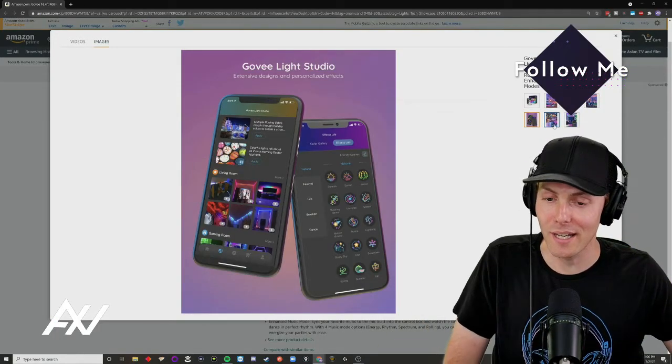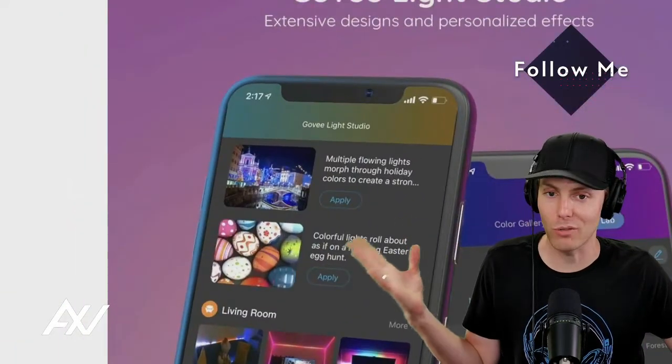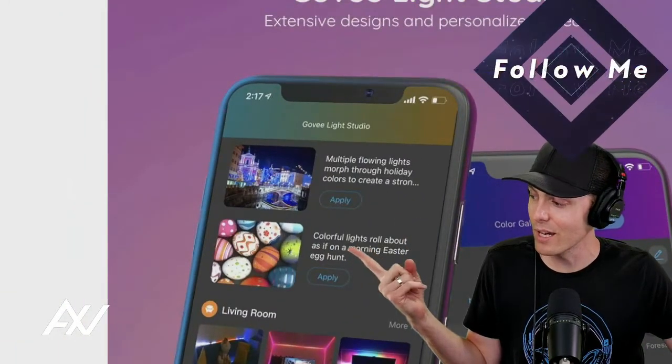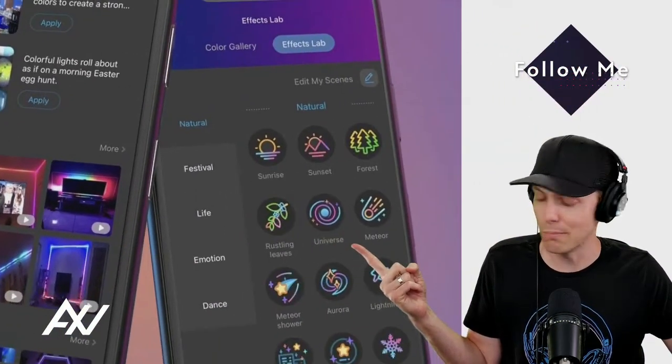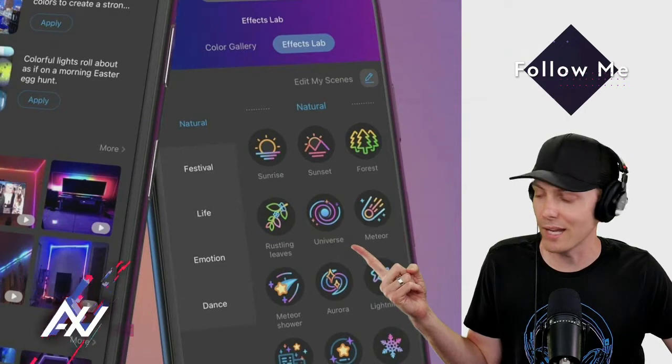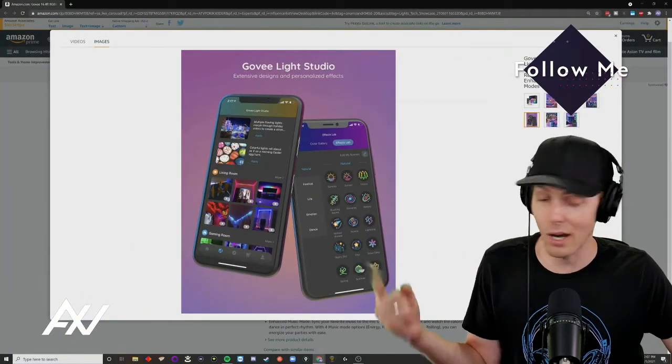The app is really solid. As Aaron was talking about earlier, they've got a light studio, so users generate different presets with these lights. You can download different presets that other people make, and they also have presets built into the app, so you can make these lights look like anything you could ever want, which is really neat.